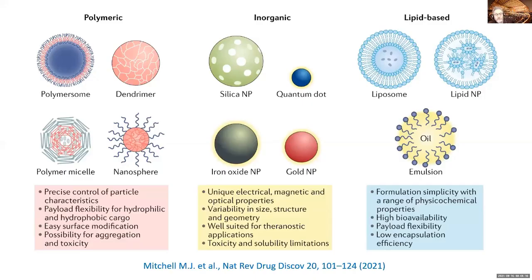Here you see some of these tiny tools that we are using nowadays in nanomedicine. We have polymeric, inorganic, and lipid-based things. Those could be polymer nanoparticles, dendrimers, polymer micelles, and also silica nanoparticles, quantum dots, magnetite, and iron oxide nanoparticles. And then of course the big ones of the day: liposomes, lipid nanoparticles, emulsions — all these can be used. And of course you can also do prodrugs, antibodies, aptamers, and many other things.